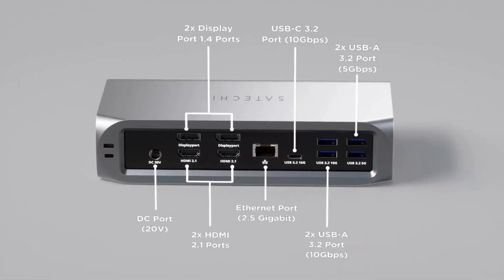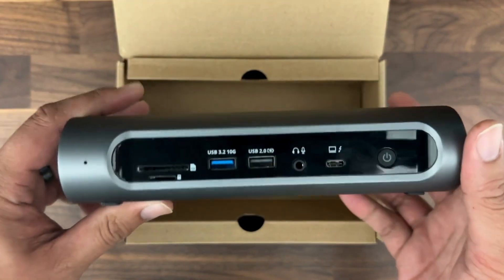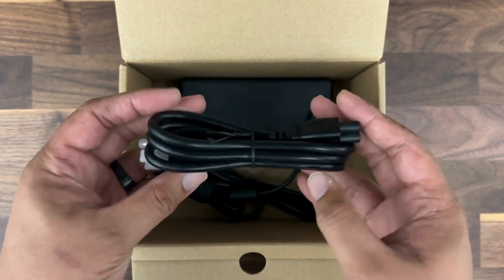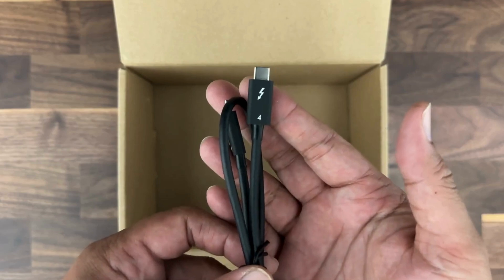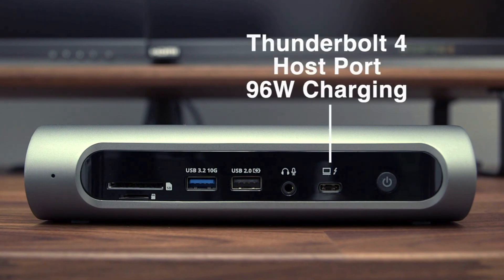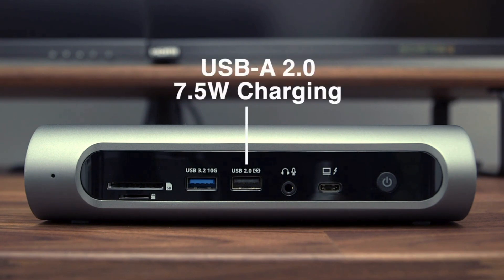For more modest setups, you can just as easily connect one, two, or three monitors, mixing and matching with the available video ports on the back. My setup isn't quite so robust, but it's nice to have the option should I ever decide to add more monitors. Satechi's Pro Dock has a total of 16 ports, providing users with a plethora of connectivity options. The front features the host Thunderbolt 4 port, a 3.5mm headphone jack, SD and microSD card slots, one USB-A port, and a USB-A 2.0 port that supports 7.5-watt charging.